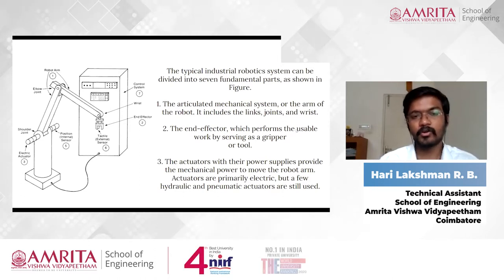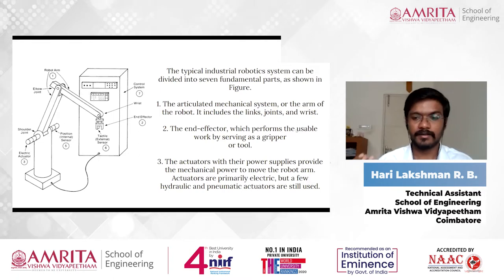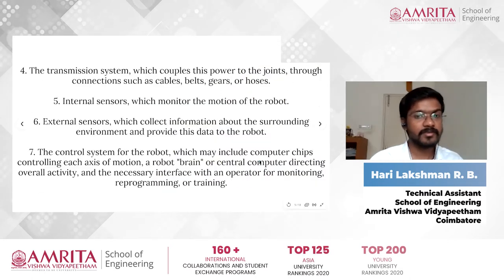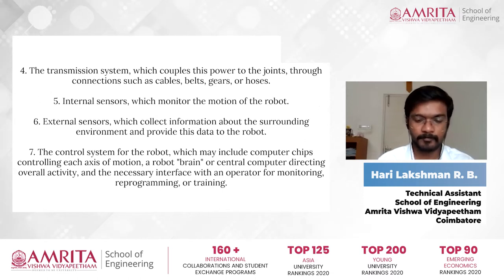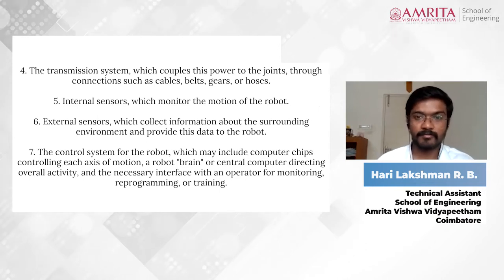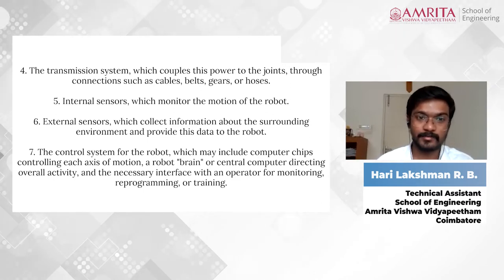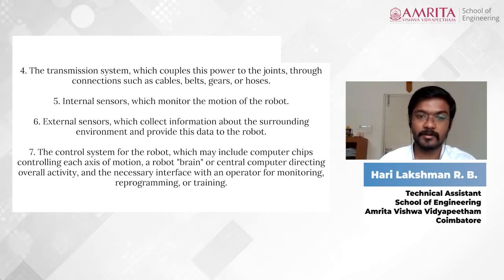Primarily, many robots use electric actuators because they are much more efficient and effective than hydraulic and pneumatic actuators — I will explain those in upcoming slides. The fourth part is the transmission system, which transmits power from one point to another. Examples include cables, belts, gears, and hoses.